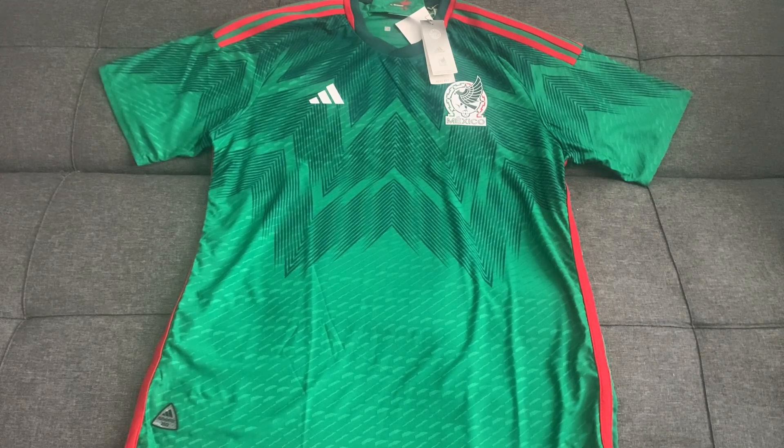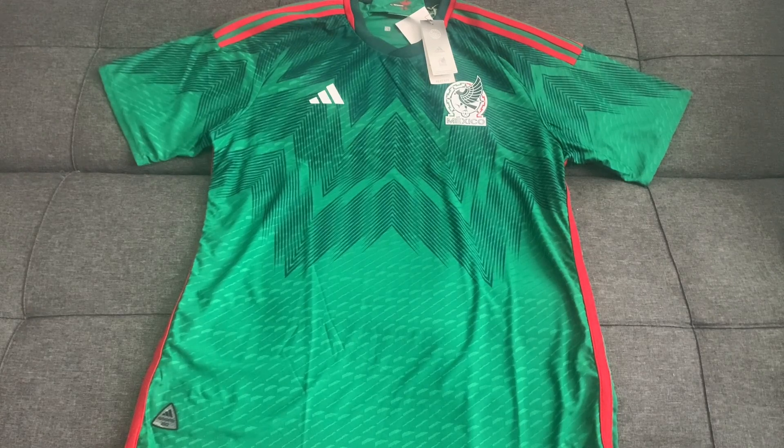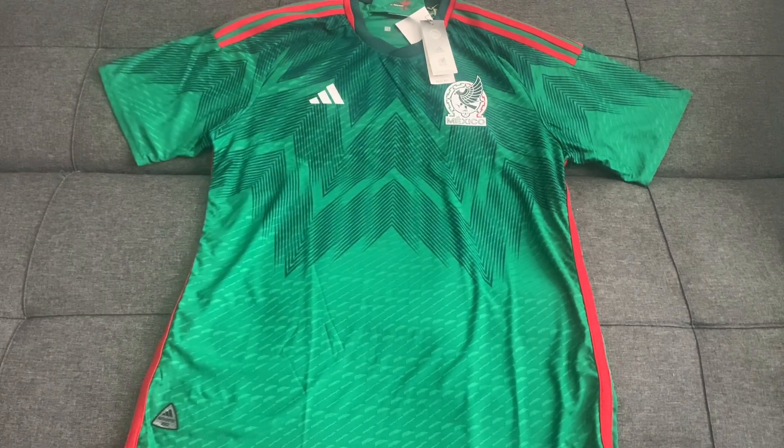This jersey reminds me of the 2002 era players during Javier Aguirre's time as head coach. It's definitely a design that will grow on people, especially with the new national team crest. I'd say this is a good-looking jersey overall, but it will take some time for many people to warm up to it. I hope you enjoyed the video — don't forget to like and subscribe, and I'll see you next time.